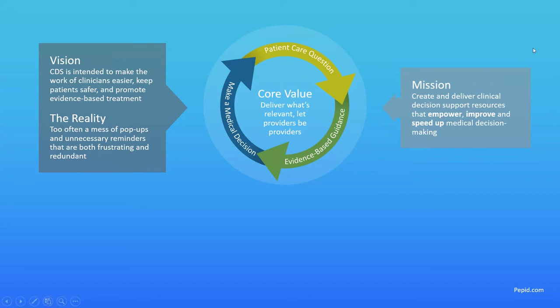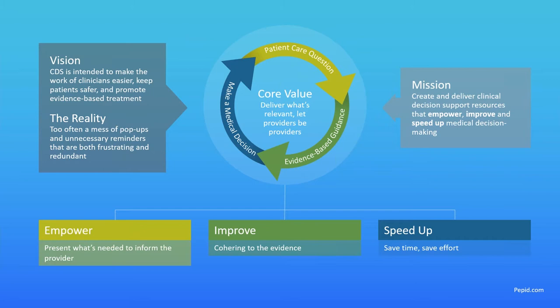At PEPID our mission, as shown on the right-hand side, is to create and deliver clinical decision support resources that empower, improve, and speed up medical decision making. We wanted to refocus on the provider — putting providers first — envisioning a cycle where instead of implementing CDS as a reminder or a pop-up that the clinician isn't asking for, we refocus on decision making.